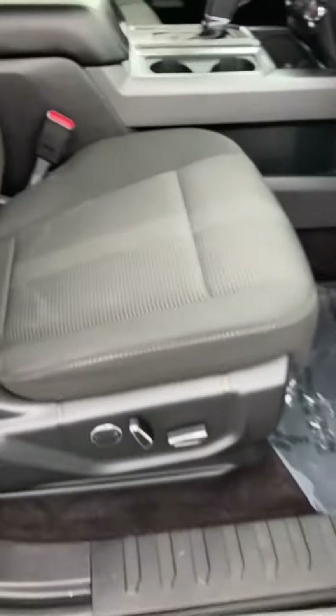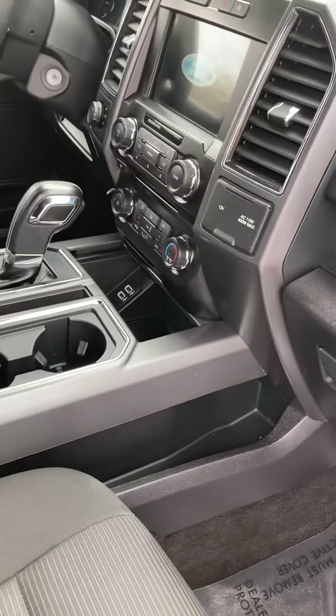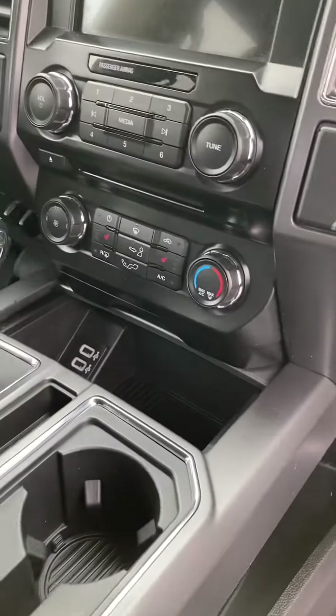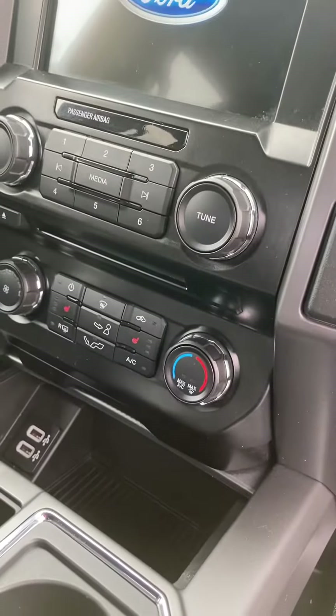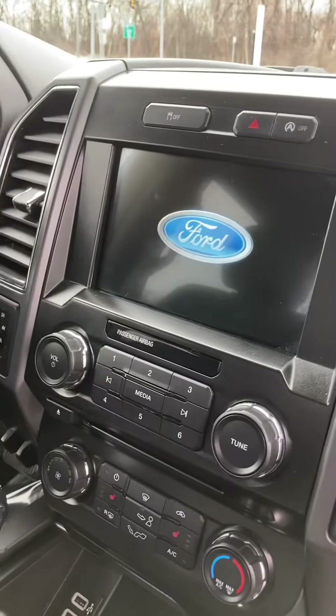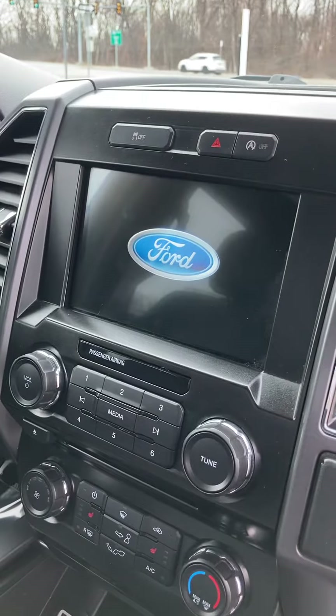Let's take a peek on the inside. We got nice power seats for the passenger and driver's seat. With the Sport Appearance Package, you get that paddle shifter right in the middle there. You also have some really nice options with the heated seats and all your AC controls on the bottom, and then all your media controls to the top.